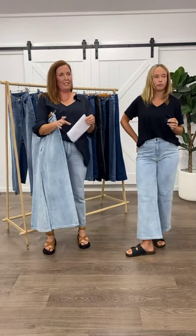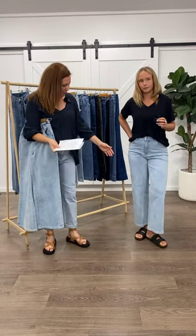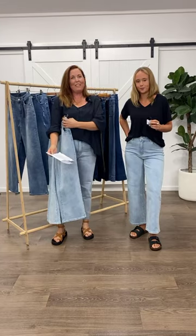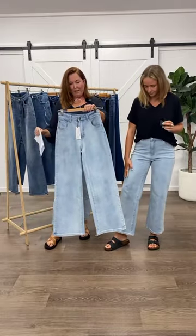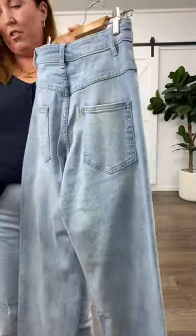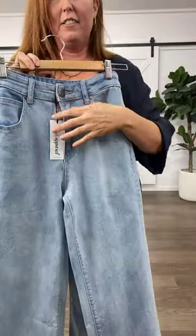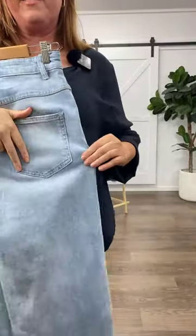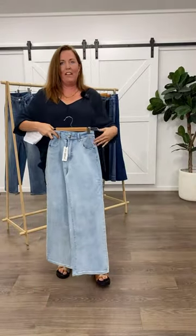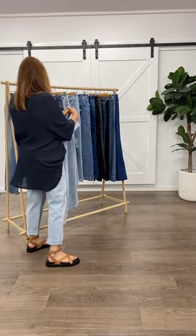Ange is 161 centimetres tall and the jeans are coming down to her ankle, and then Georgie here is 173 centimetres and they're a little bit cropped just above the ankle. I feel like they work for both of them — they're a decent 15 centimetres different in height. These guys are $69 in a gorgeous light denim. I wish I could show you that they're stretchy, but they are stretchy. Super flattering on the bum and hips, nice high-waisted so they feel really supportive, with that really nice on-trend wider leg.